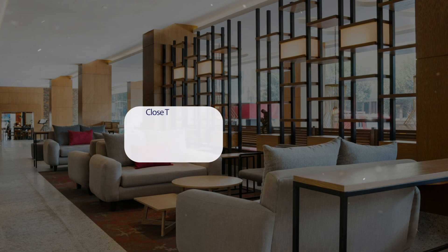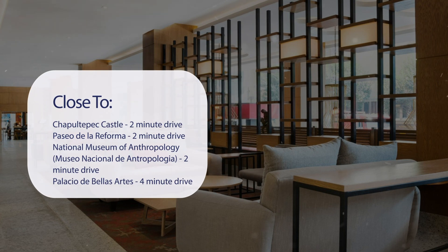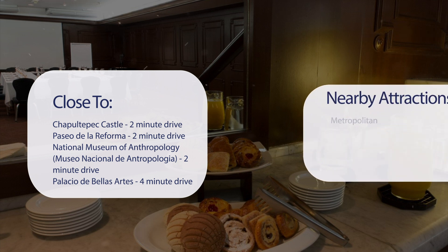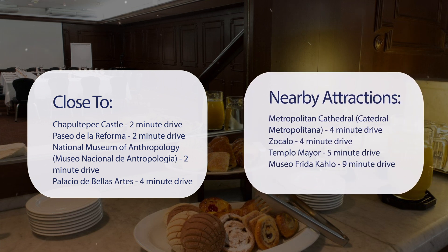It has a pretty good location. It's pretty close to Chapultepec Castle, 2-minute drive. Paseo de la Reforma, 2-minute drive. National Museum of Anthropology, 2-minute drive. Palacio de Bellas Artes, 4-minute drive. And also close to attractions like Metropolitan Cathedral, 4-minute drive. Zocalo, 4-minute drive. Templo Mayor, 5-minute drive. Museo Frida Kahlo, 9-minute drive.